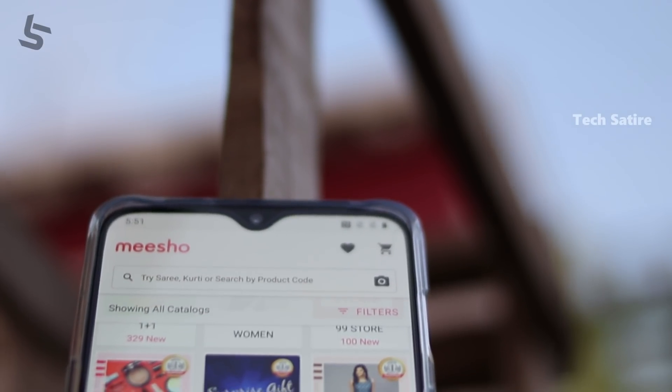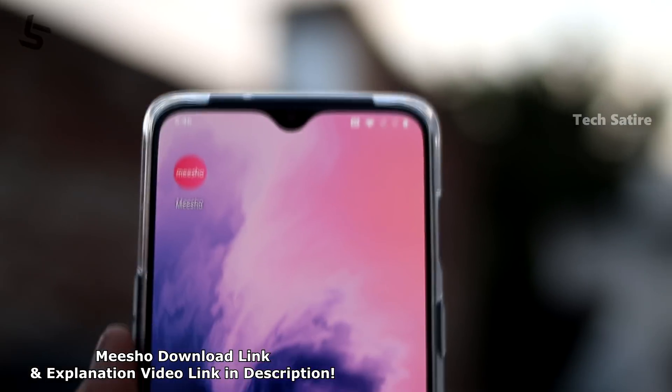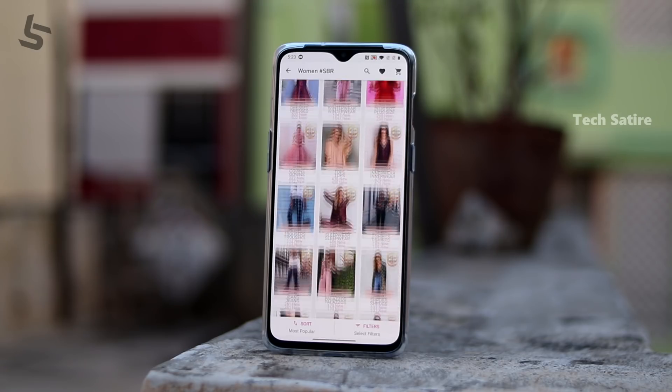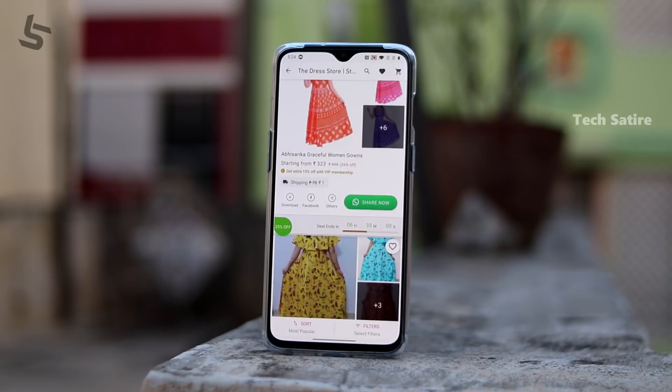Misho. Smartphone, online — you don't have any investment. This is Misho, which is basically a reselling app. There are a lot of products in this app, and you can share your products on your social media.